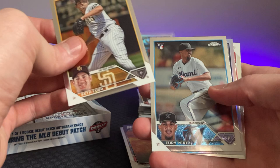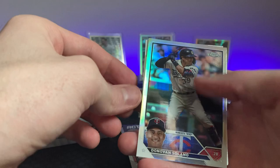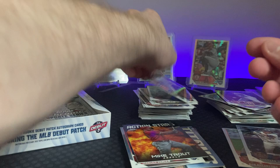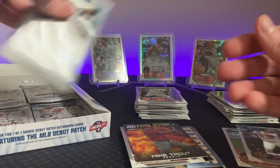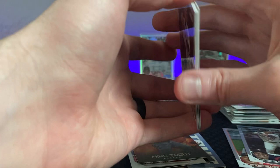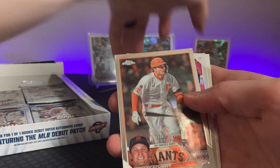Seth Lugo. Yuri Perez — I have high hopes for Yuri Perez. Donovan Solano on the refractor — don't know anything about him, he's been in the league for a while but just don't know much. Matt Mervis on the rookie debut. Topps Chrome is such pretty cards, a lot better than last year's Topps Chrome — my goodness, was that bad. Everything I pulled was a Ryan Pepiot or a Lucius Fox. Casey Schmidt, Miguel Vargas, Kevin Kiermaier.